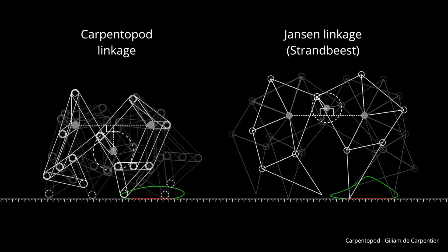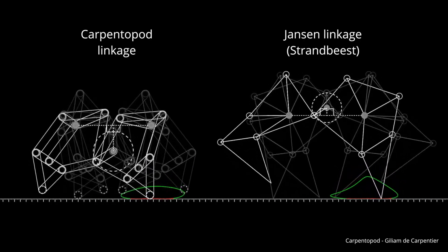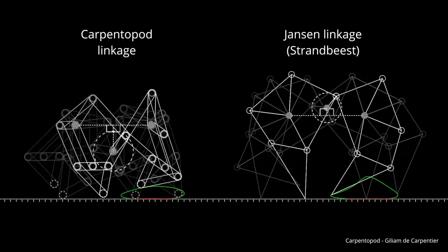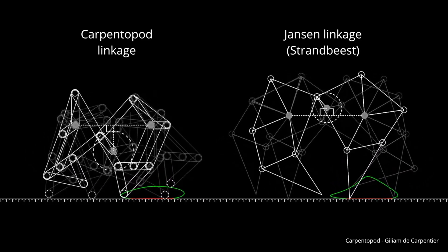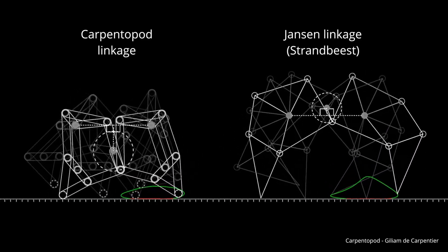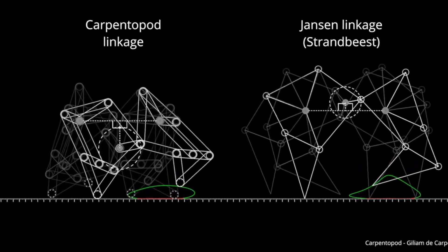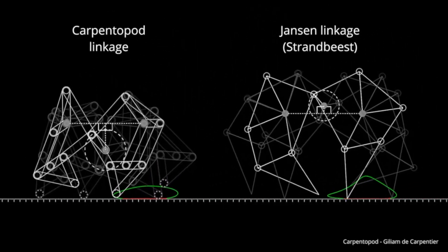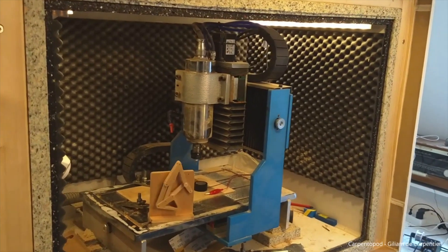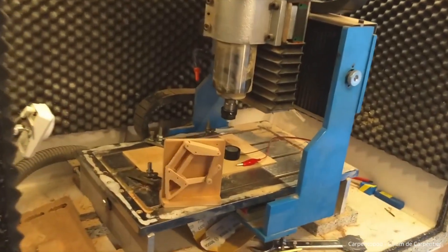The legs of the Carpentopod were developed through an evolutionary process with thousands of variations. Each leg was judged based on speed, stability, and material efficiency. AI scored the best designs and allowed them to mix their genes, improving the results over time. One clever feature: the toe tips were designed to move smoothly and horizontally, minimizing slipping while the table walks. The result is a highly precise movement that minimizes foot slip and ensures smooth walking.